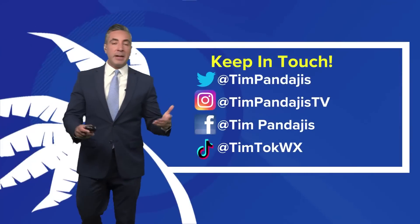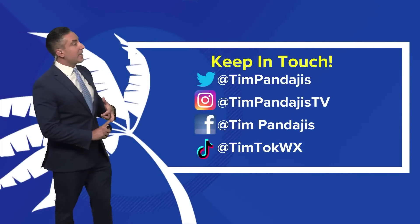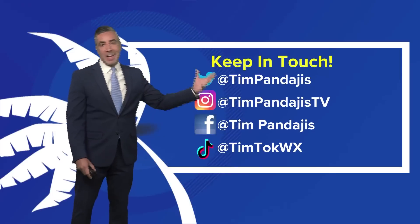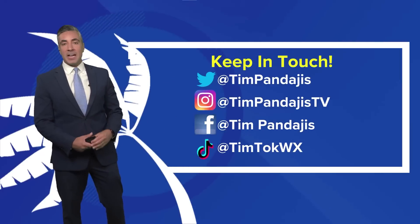That's the latest in the tropics right now with Brett and also Invest 93L. That'll likely be Cindy the next time we talk. Keep in touch — if you have any questions, I'm on every social media platform: Twitter, Instagram, Facebook, and also on TikTok. We'll see you again tomorrow.